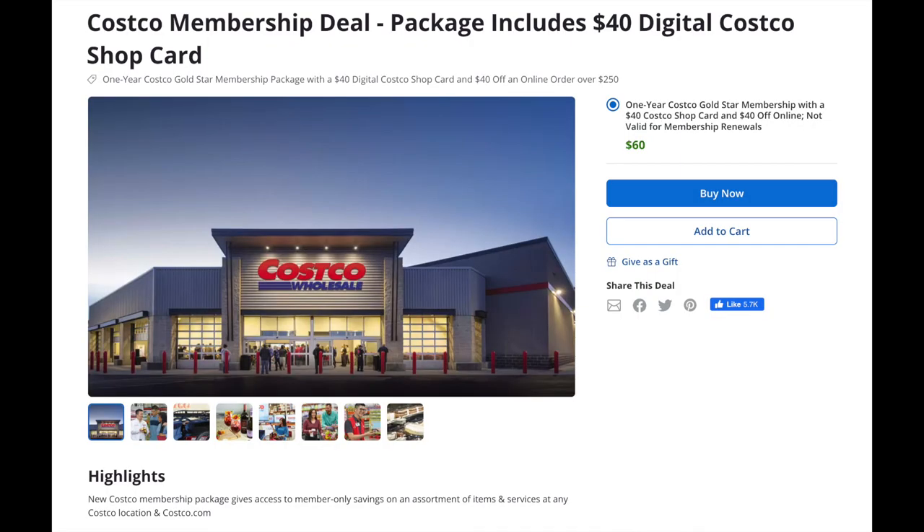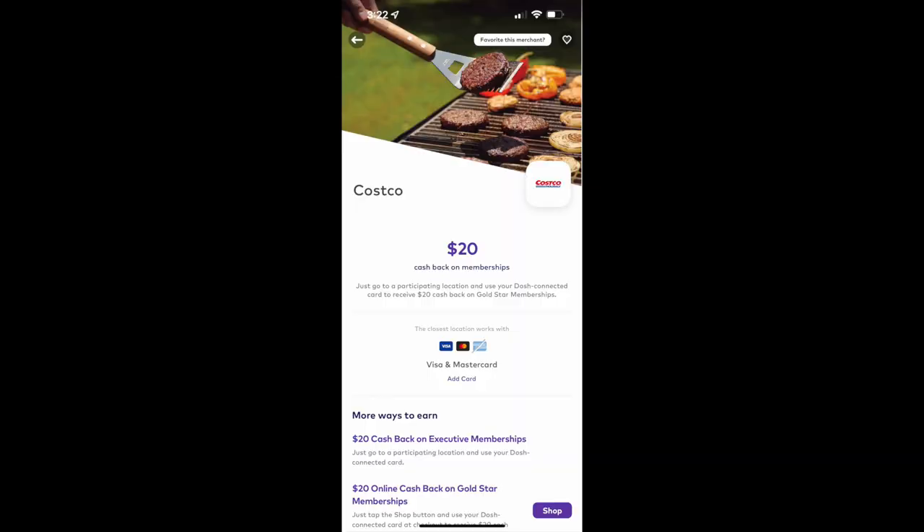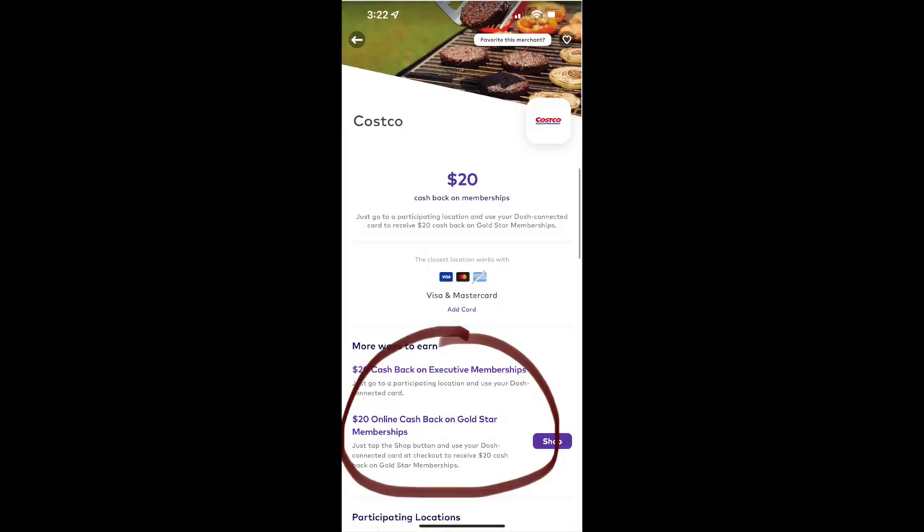If you somehow still don't have a membership, you can actually buy one at a discount. Groupon sometimes has $40 cash back when you buy your membership there — it's a seasonal deal so you may not see it right now. Another option is the Dosh app, where last I saw they had a $20 cash back when you bought a Costco membership.